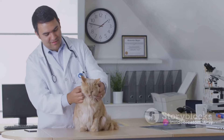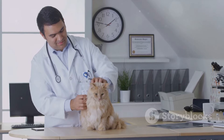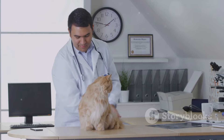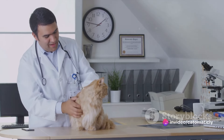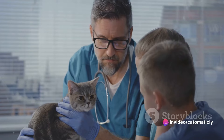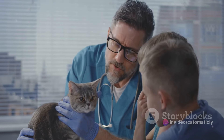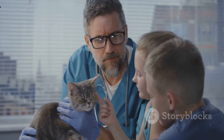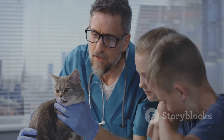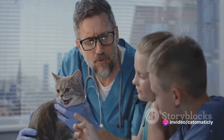Then we move on to spaying or neutering. If the cat you adopt isn't already spayed or neutered, you'll need to factor this in. This procedure can cost anywhere from $50 to $200, but many places offer low-cost options. Next up is the initial medical exam, which is crucial to ensure your new pet is healthy. This can cost from $50 to $100, depending on your location and the specific tests your vet recommends.